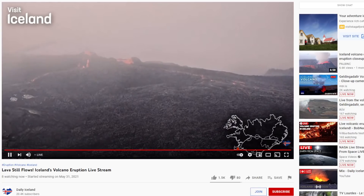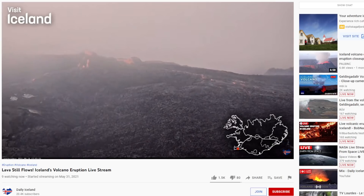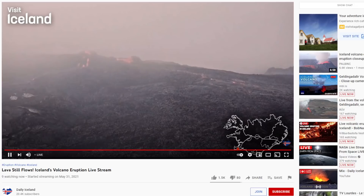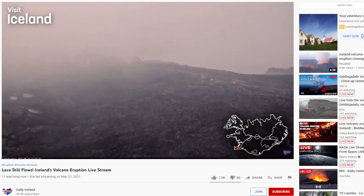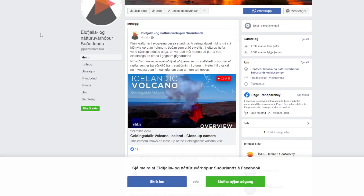We can see as the mist and the fog is clearing in the eruption area on this live stream, we have these lava areas here — there are two distinct ones. If we jump over and ignore the people waving, jump over to the volcano site for the southern region where Grindelbeek and where this eruption is occurring.